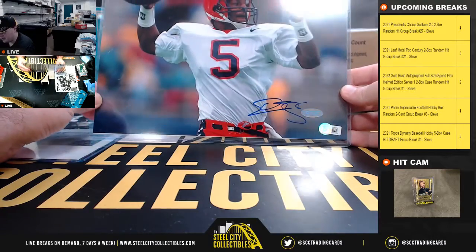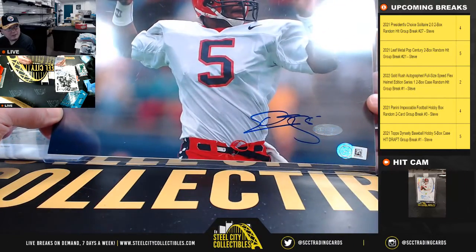And we're going to have Steiner certified — Donovan McNabb — eight by ten.